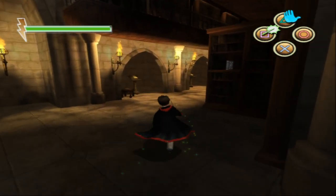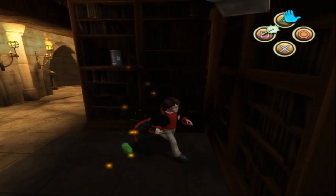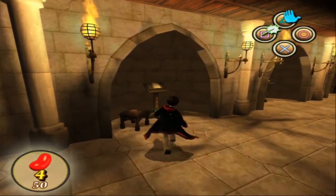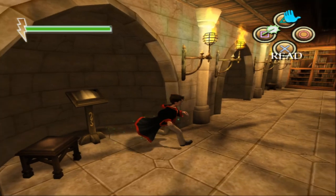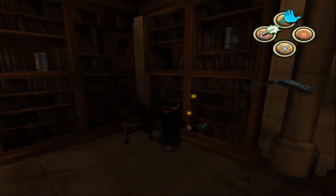We're just going to search these bookshelves to get beans. Also, I should point out that these things over here - these bits of paper - will give you hints about how to get wizard cards if you need them. As if you really need hints on how to get wizard cards - I think we know how to get them.